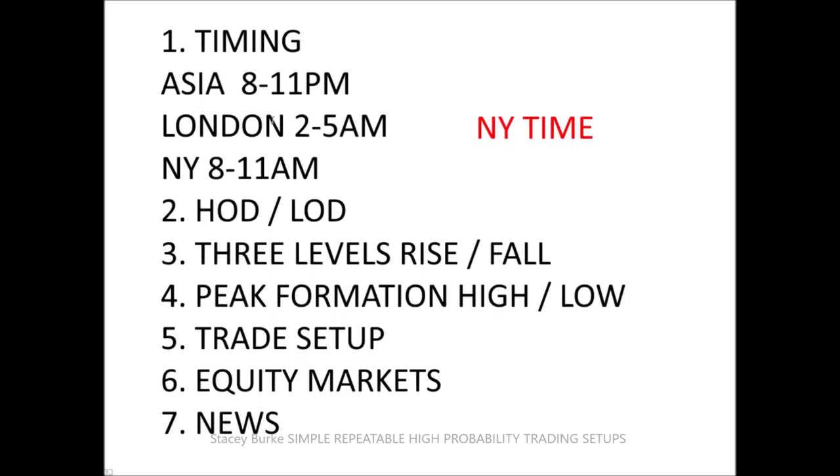Timing windows: Asia 8 to 11 p.m., London 2 to 5 a.m., New York 8 to 11 a.m. These session trades will vary from instrument to instrument based on where we are when the week starts and how that template evolves each day.